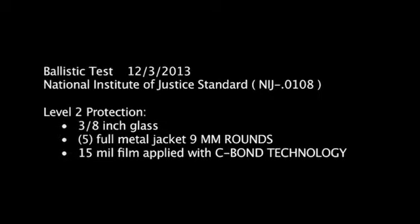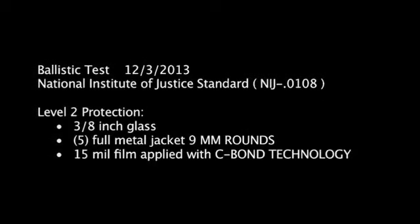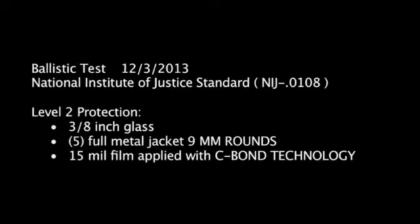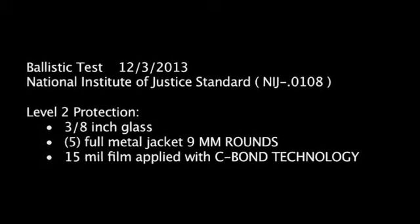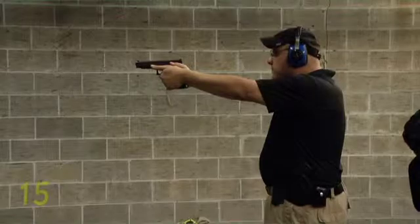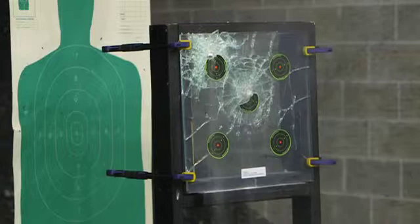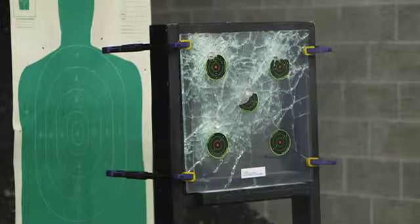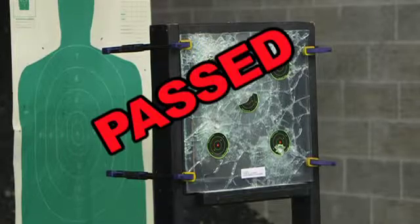Now, let's see how the C-Bond Technology stands up to the same test. Ballistic Test, December 3, 2013. National Institute of Justice Standard, Level 2 Protection. Three-eighth-inch standard commercial glass. Five full metal jacket 9mm rounds. Fifteen-mil film applied using the C-Bond Technology application solution. Past, and amazingly, no penetration.